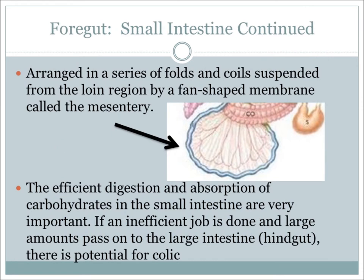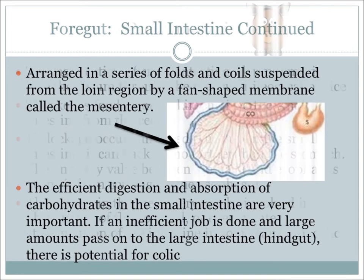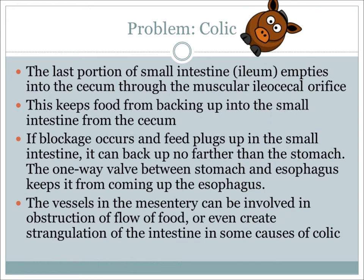Digesta will remain in the small intestine for about 60 to 90 minutes before moving all the way through. With about 70 feet of small intestine in a small space, it has to be arranged in a very specific way — a series of folds and coils suspended by a membrane called the mesentery. The first section is in a U-shaped curve, which helps prevent digesta from being forced back into the stomach if it becomes distended. If a blockage occurs and feed plugs up the small intestine, it can back up no farther than the stomach, as the one-way valve between the stomach and esophagus keeps it from coming up. The vessels in the mesentery can also be involved in obstruction of blood flow or even strangulation of the intestine in some causes of colic.